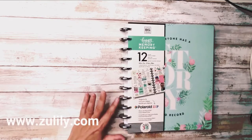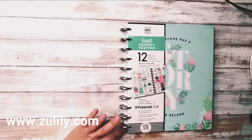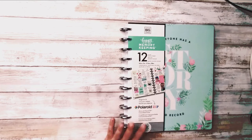I got this one on Zulily because this one is not available anymore. It is the large size — I think they call it the big size. The classic size is way smaller. I also ordered a gorgeous Teresa Collins happy planner, kind of like a goal-setting planner.